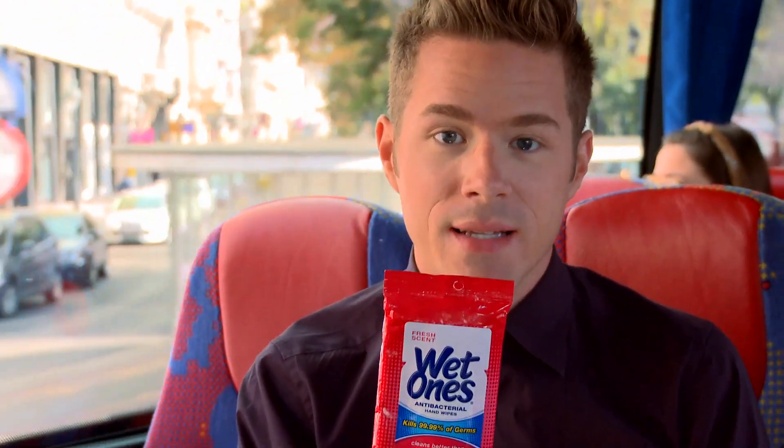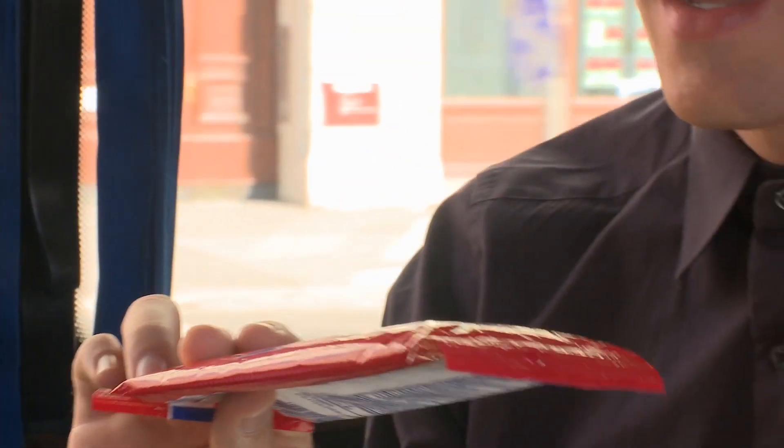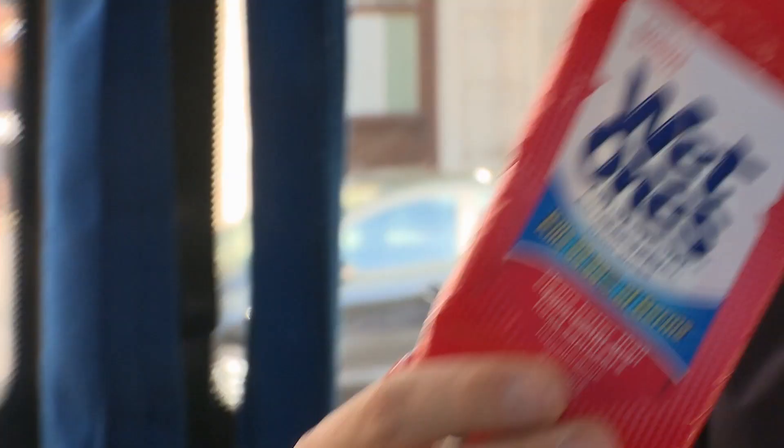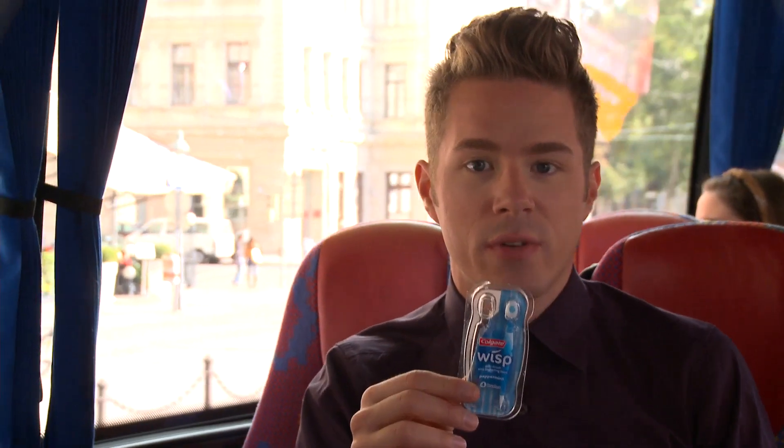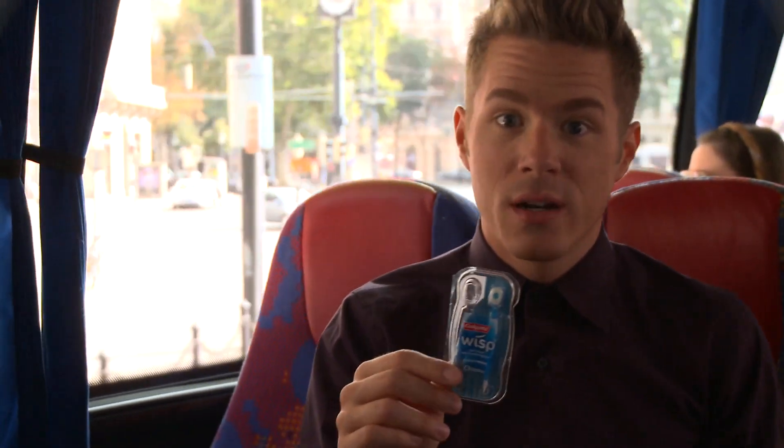So the first thing I always bring with me is Wet Ones. These are fantastic for cleaning your hands off — they're the same thing that come in a little square, but I like to have them around. You can clean surfaces, they're awesome. The other thing is the Colgate Wisp product. It's a little thing to get the grossness out of your teeth and it also makes you feel like you're freshly brushed even though you didn't have time.